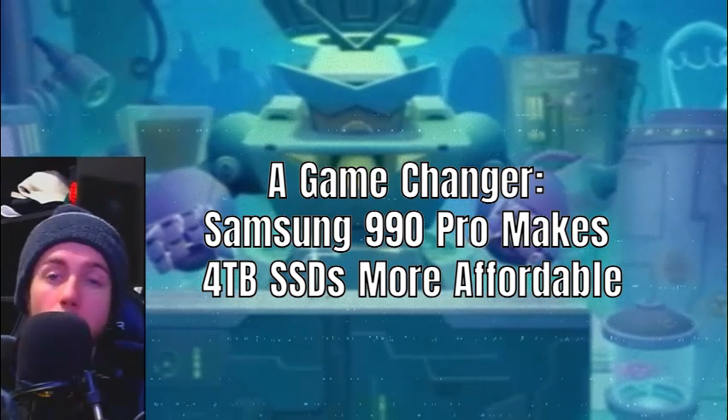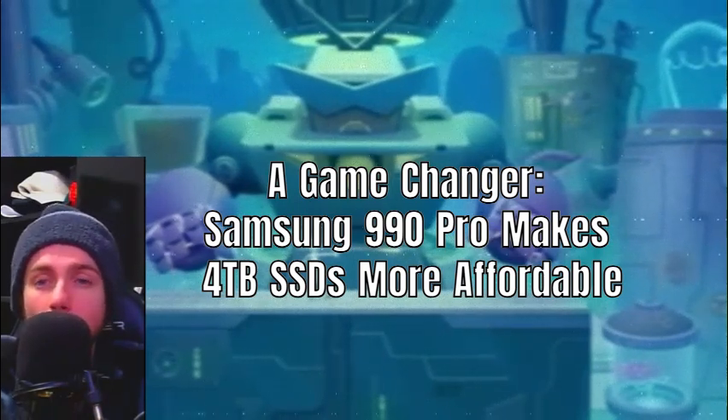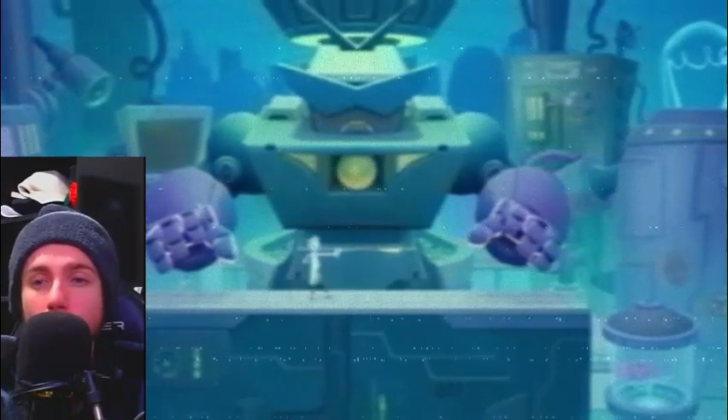This development in SSD technology highlights a trend towards more accessible high-capacity storage solutions, potentially reshaping how users approach data management and performance-intensive tasks.